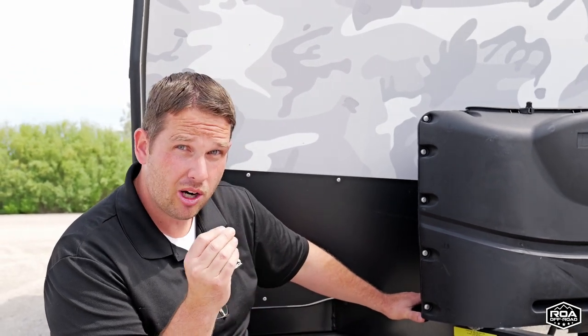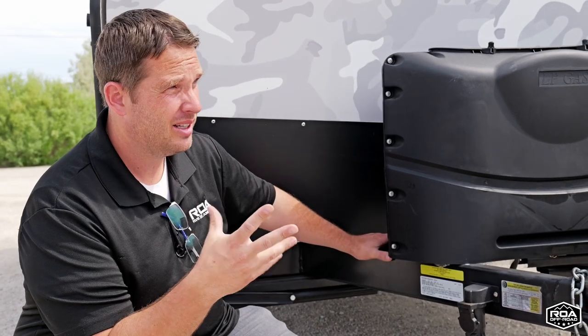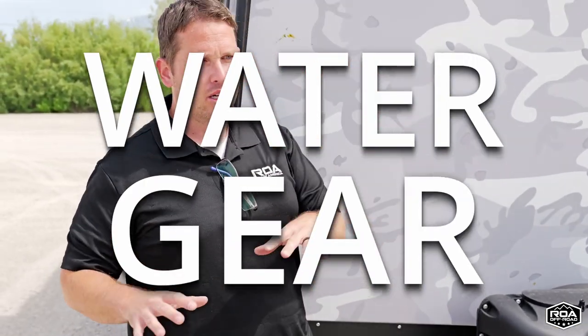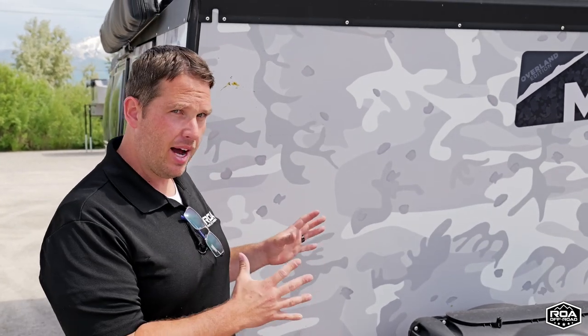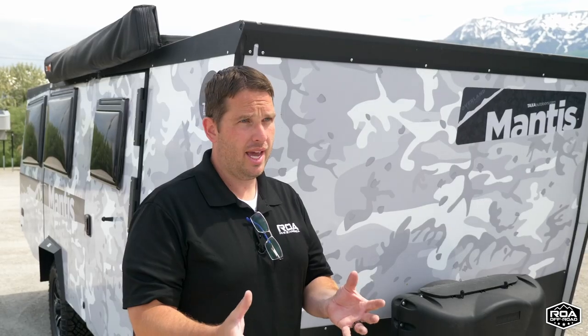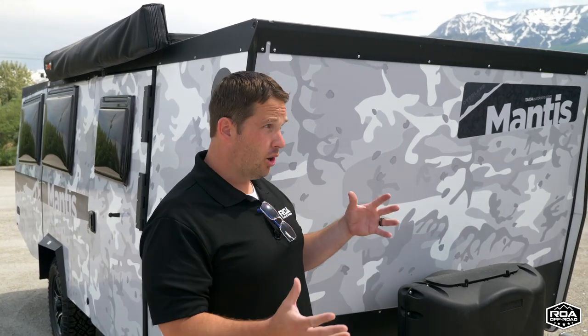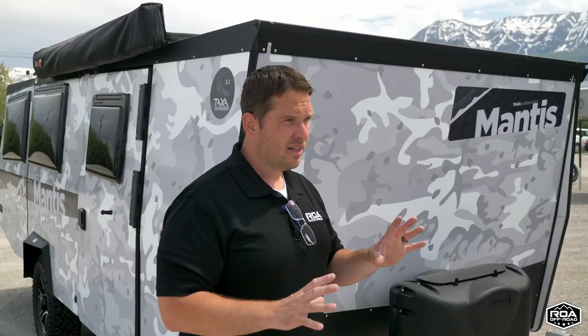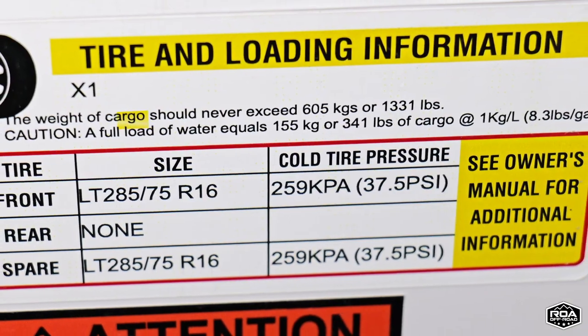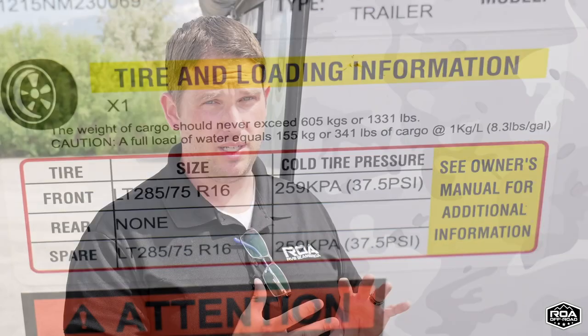The GVW is what we call dry weight, which means there's nothing in it. Wet weight — kind of like a yacht term — means you add water, gear. Fully loaded would be 5,000 pounds. The best way to get your dry weight or GVW is to go to a scale and get it weighed right when you buy it. Then you'll know what it weighs empty, and when you load it up you'll have a good idea. I don't usually go to a scale — I kind of guesstimate as I'm loading things up. You definitely never want to go above the GVWR, the fully loaded weight rating.